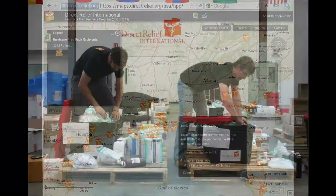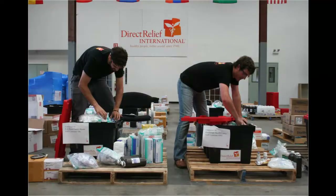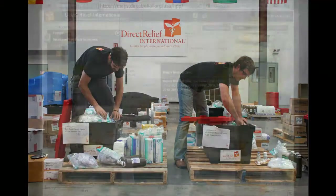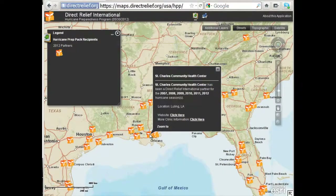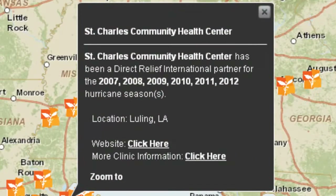The U.S. PACs equip these providers with products that can treat up to 100 patients for a 72-hour period. Each pack is waterproof, durable, ready to be used on site, or grab-and-go if needed to be taken to an alternate location. Under each of the icons, you can get a history of each of the clinics' participation in the past years of the program, as well as some information on their operations.